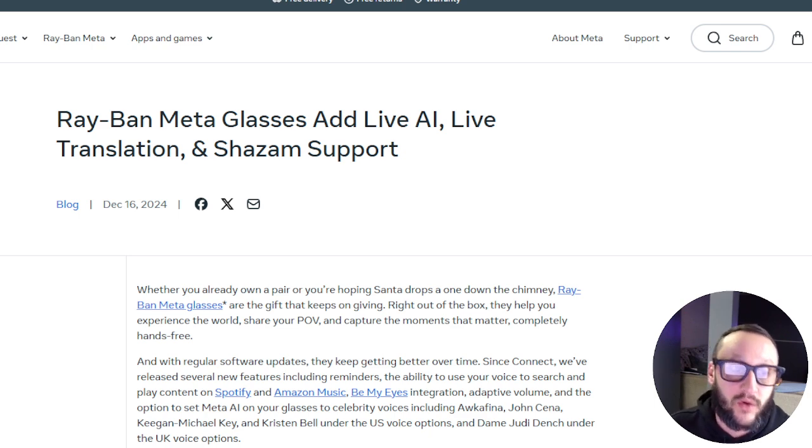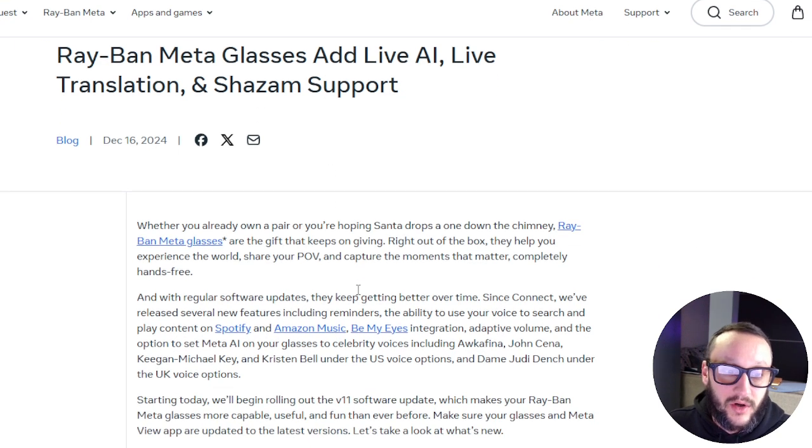So we can see here on the official Meta Ray-Ban site: 'Ray-Ban Meta glasses add Live AI, live translations, and Shazam support.' Whether you already own a pair or you're hoping Santa drops one down the chimney, Ray-Ban Meta glasses are the gift that keeps on giving. Right out of the box they help you experience the world, share your POV, and capture moments completely hands-free.